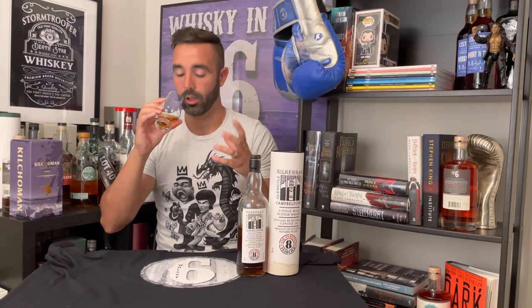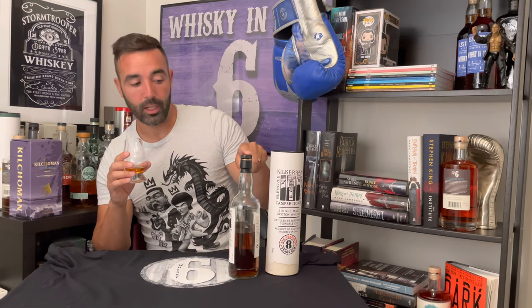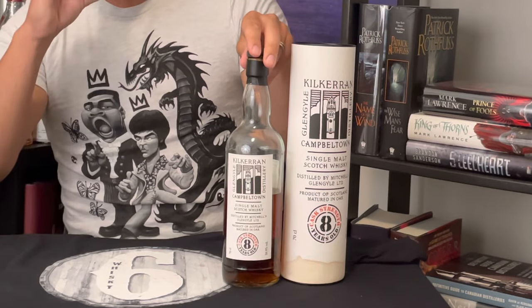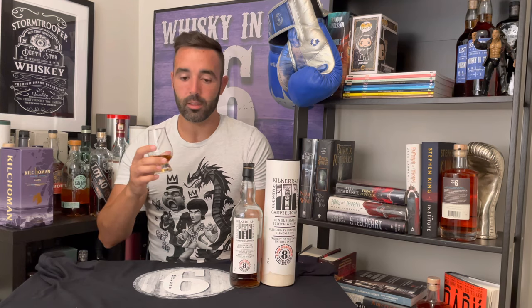Definitely getting that funk — the Campbeltown funk from this. Much less on the sulfur side on the nose at the moment. Keep in mind it's almost halfway down the bottle and it's been open for about a month and a half. There is still a touch of sulfur on the nose, which weighs into like burnt sticks almost, a little bit of a peat note, and then a sweet cherry note that hides behind that. A little bit of chocolate as well on the palate.